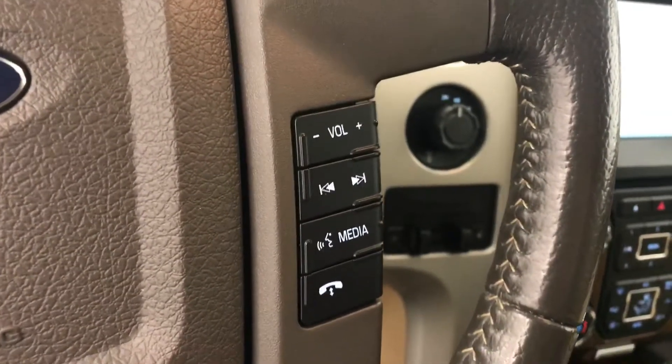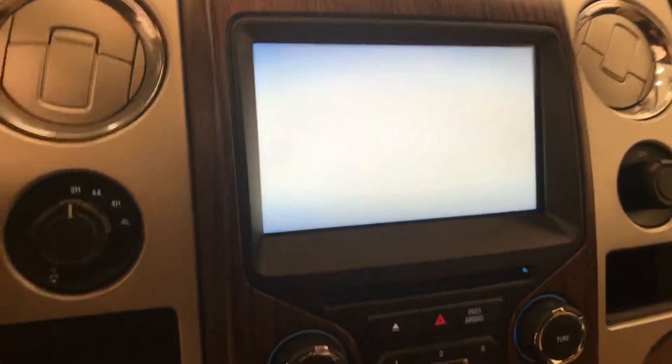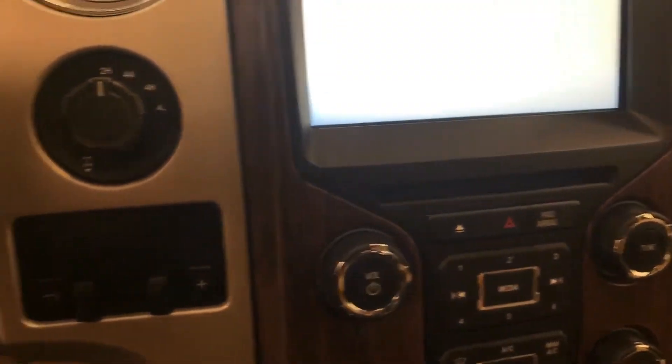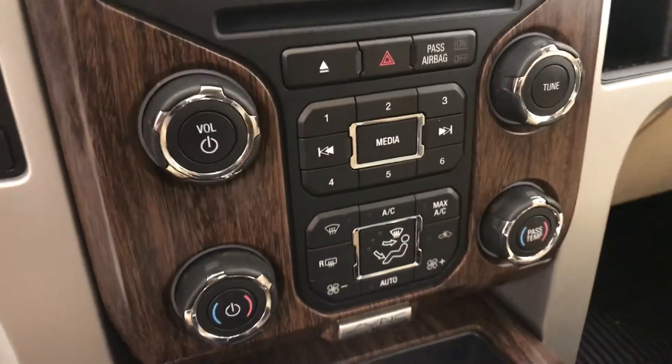Hands-free communication and audio controls, garage door opener, CD AM/FM XM satellite ready with USB and auxiliary support, trailer brake, four wheel drive controls, dual zone electronic climate control with AC, and our interior color is gray and beige.